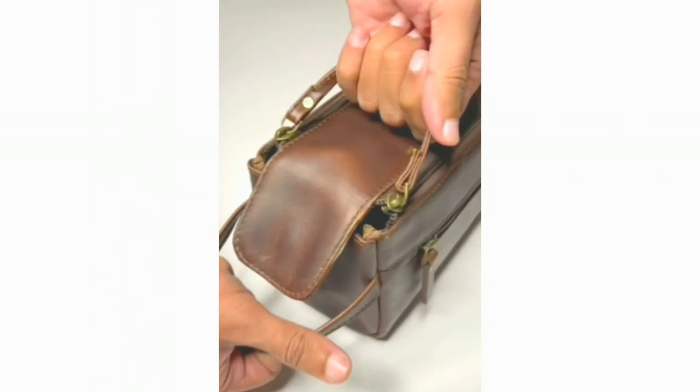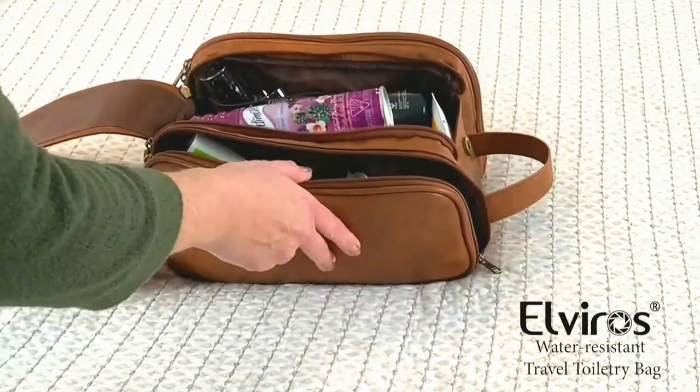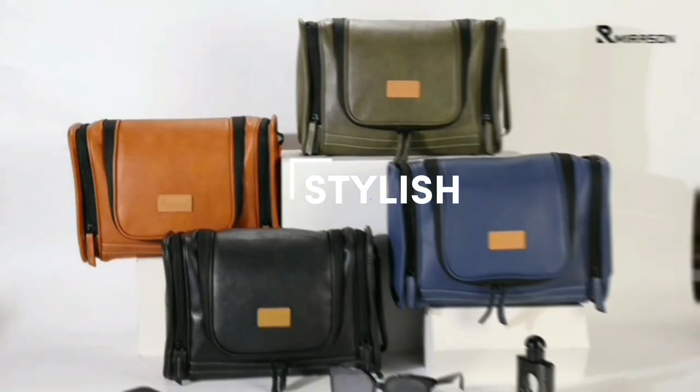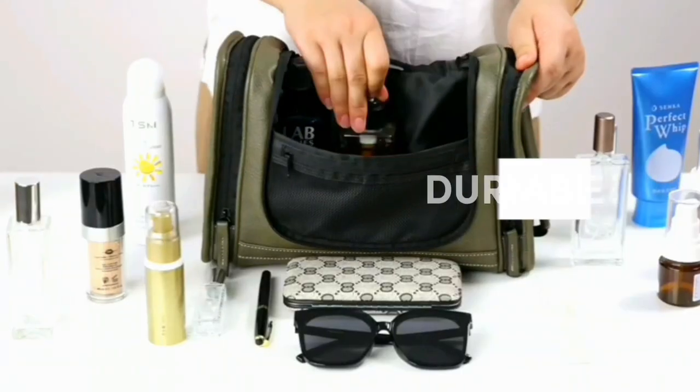Today, we'll be diving into the world of leather toiletry bags. These luxurious bags not only provide a stylish way to carry your toiletries, but also offer convenient organization and durability.